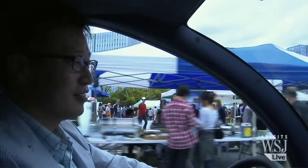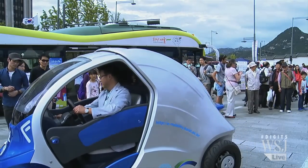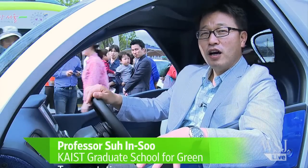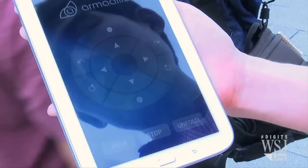Associate Professor Seo In-soo is with KAIST's Graduate School for Green Transportation and helped design the car. This car is designed for urban transportation, especially for traffic congestion and parking issues.